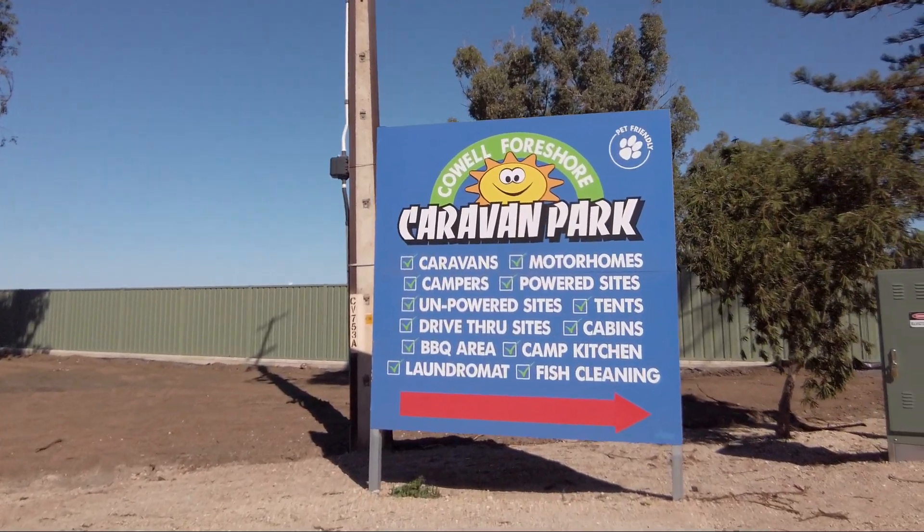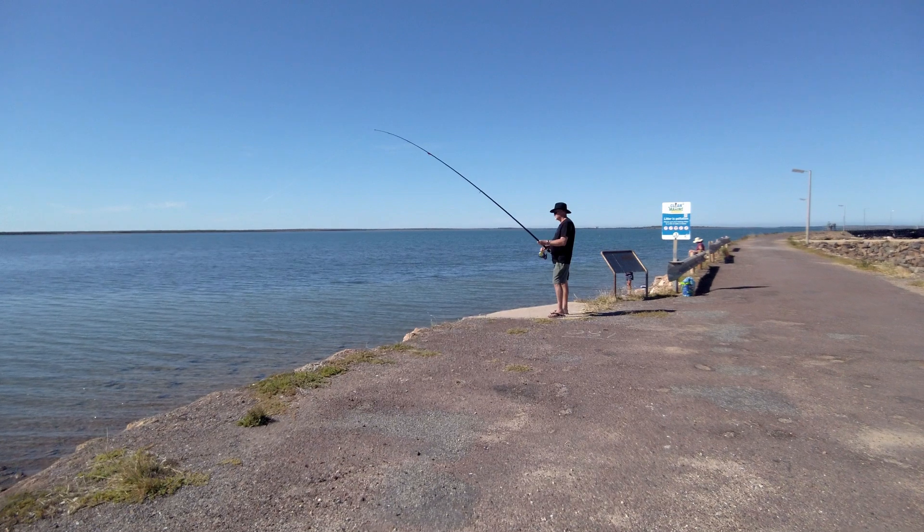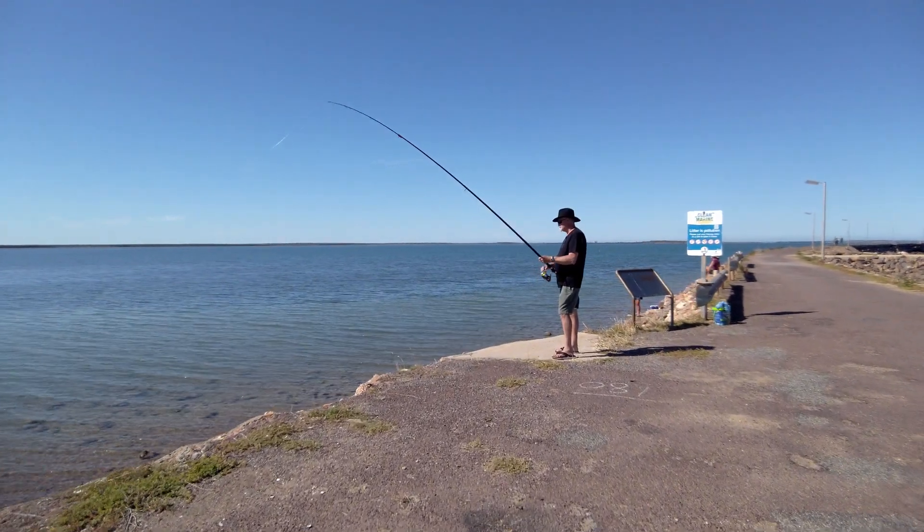This is the caravan park we're staying at in Cowan. Here we have a fisherman up here — let's go and have a talk to him.